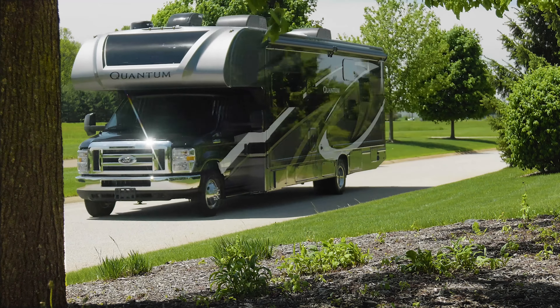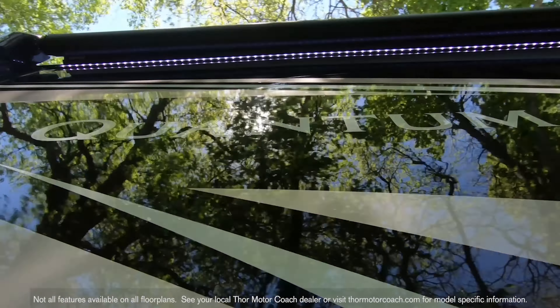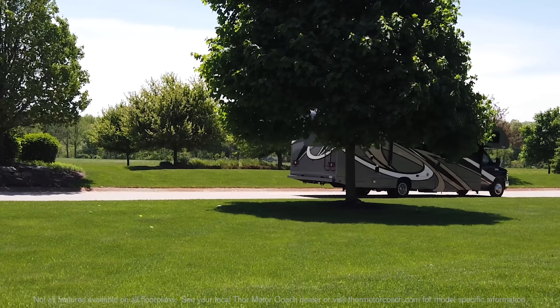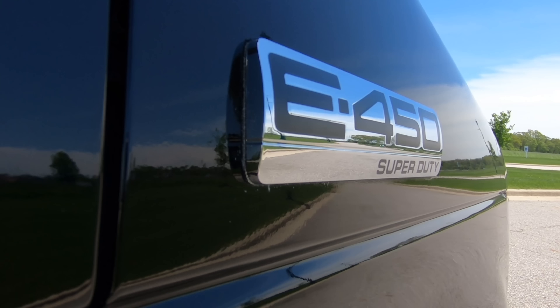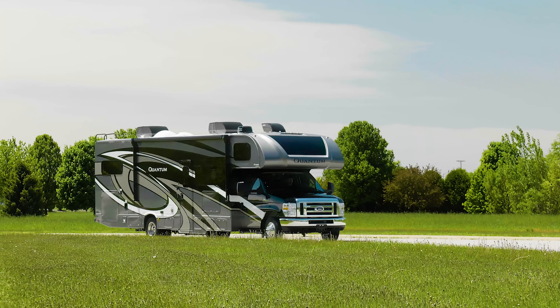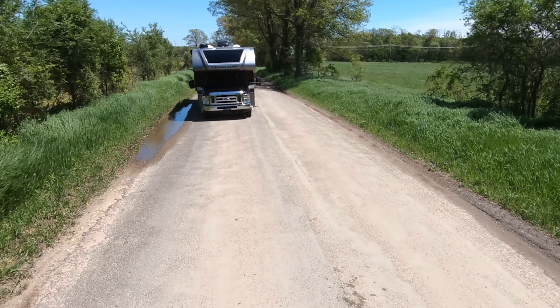Wherever that spot may be, the Quantum can take you there. With either the 6-liter Chevy V8 with 323 horsepower and 373 pound-feet of torque, or the Ford 6.8-liter V10 with 305 horsepower and 420 pound-feet of torque. Either option makes it easy to pull your toys with the 8,000-pound hitch.